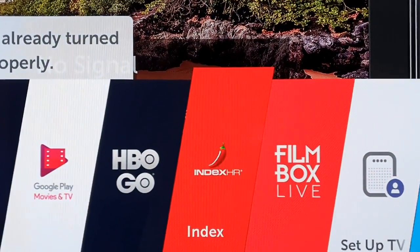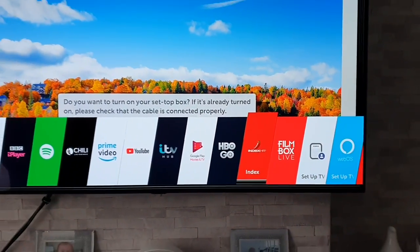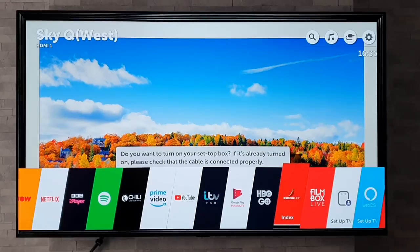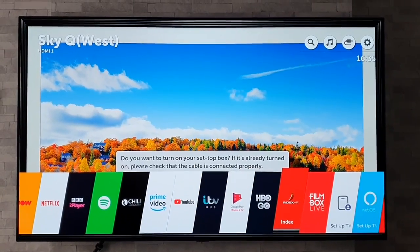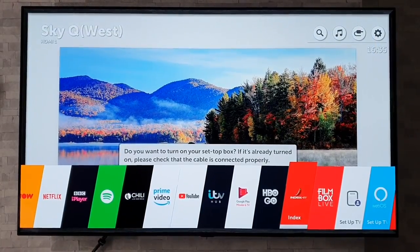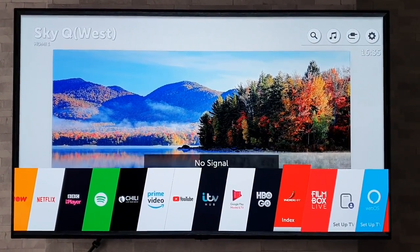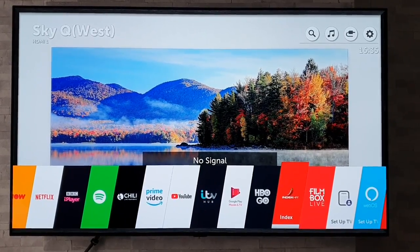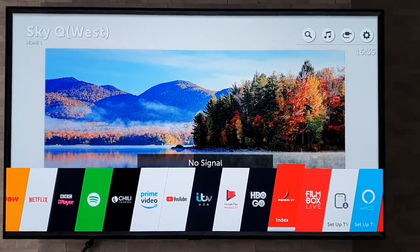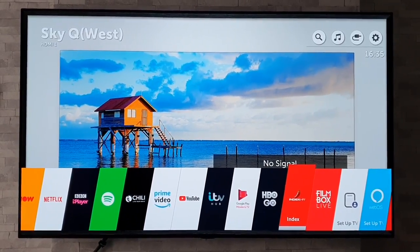Now if I go to the app store there would be different apps available. Being in the UK, we seem to have access to virtually all apps, but it does seem that if you're outside of the UK you are limited in what you can get. So this should hopefully open up a whole new field of apps for you to explore.